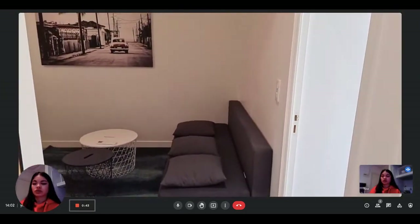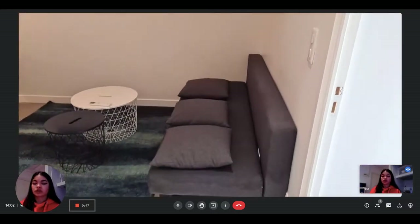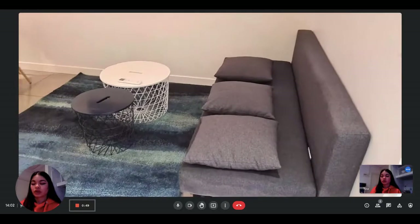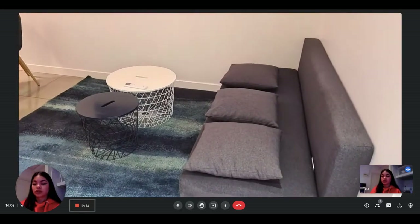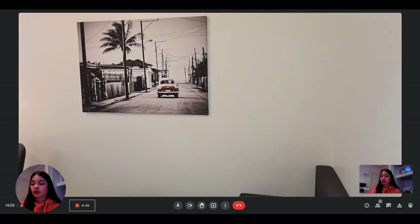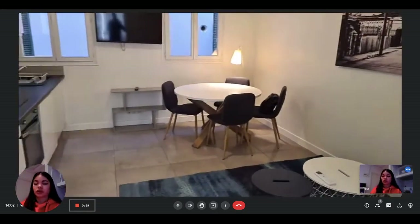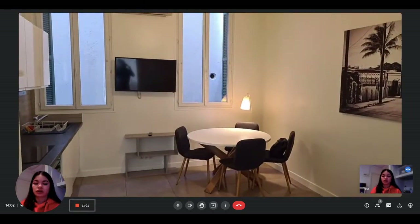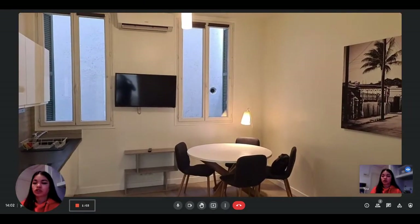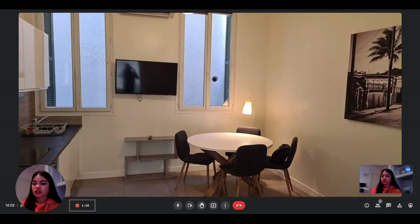As we continue, we arrive into the living room area. You have a couch here with two small tables, and some nice decorations on the wall. The apartment is modern and nicely decorated. You also have the dining table with four chairs and the television with air conditioning above.